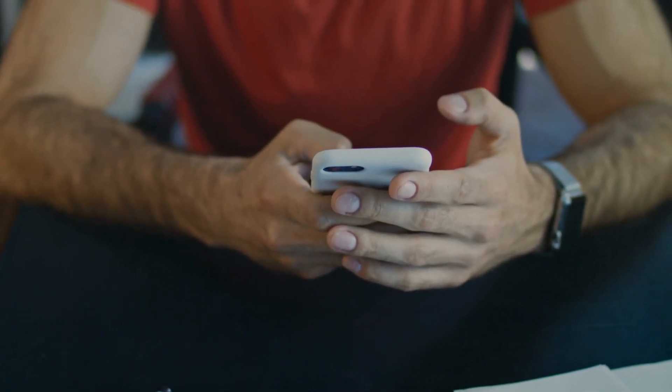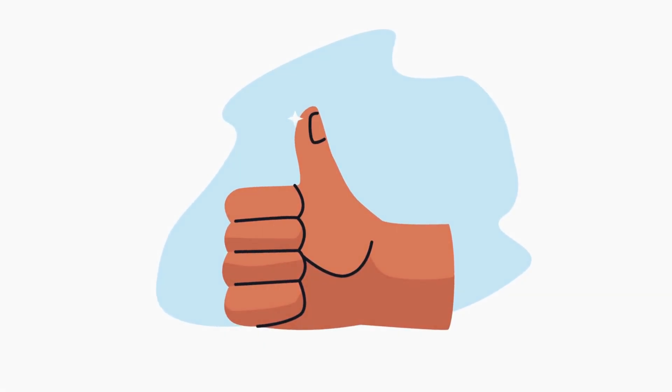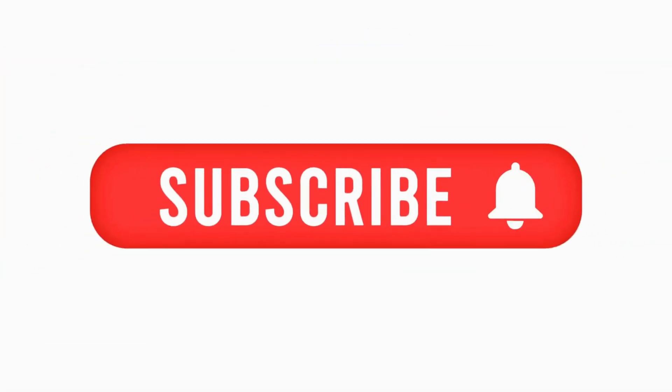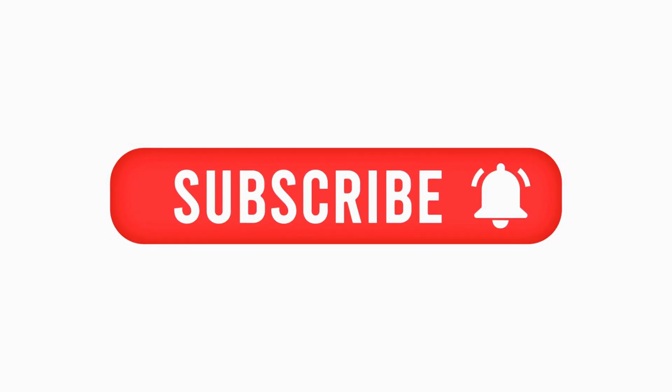Before we get into permanently deleting those pesky files, if you're finding this video helpful, give it a thumbs up. Don't forget to subscribe to For Real for more cool tech tips and hit that notification bell so you never miss an update. And hey, if you've got any questions, drop them in the comments below — let's help each other out.